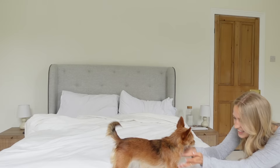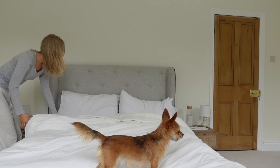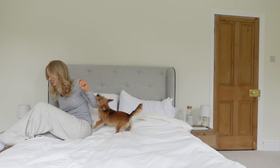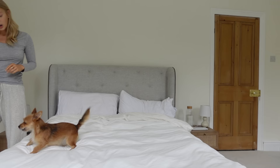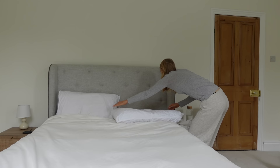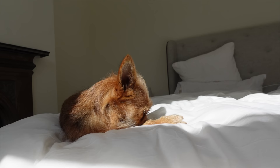Let's get the day started. I'm going to go downstairs and get some food.